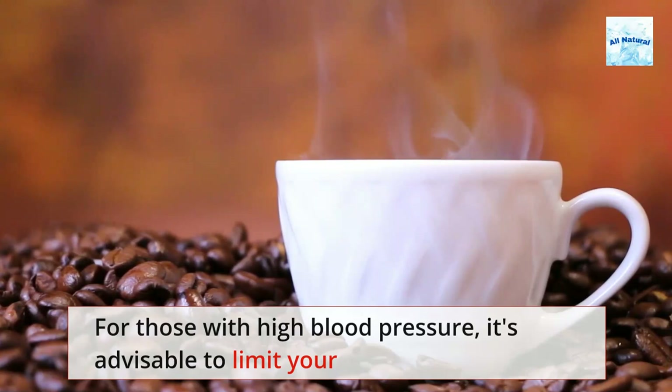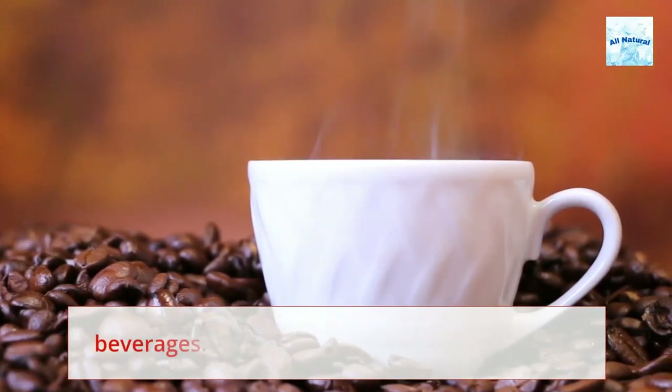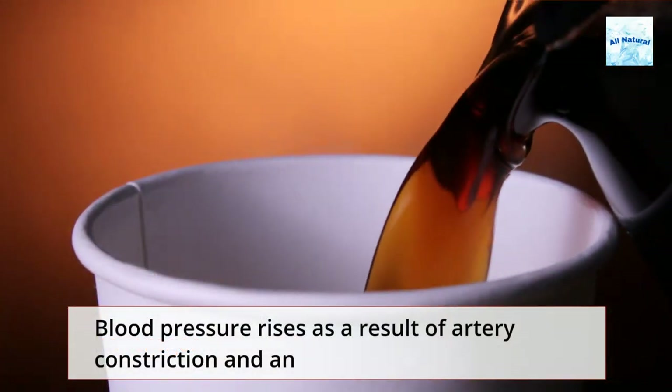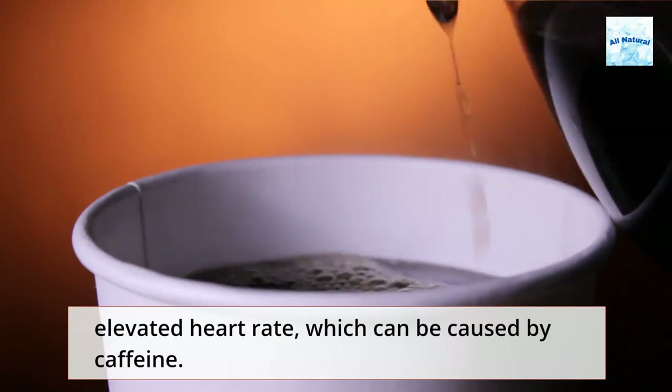For those with high blood pressure, it's advisable to limit your consumption of coffee or caffeine-containing energy beverages. Blood pressure rises as a result of artery constriction and an elevated heart rate, which can be caused by caffeine.